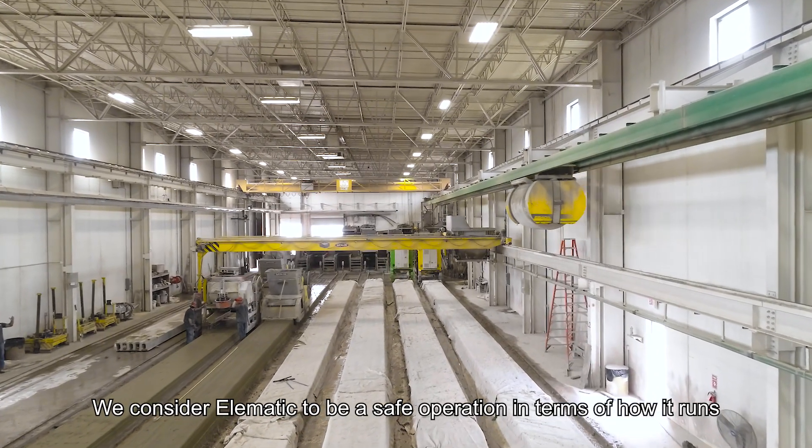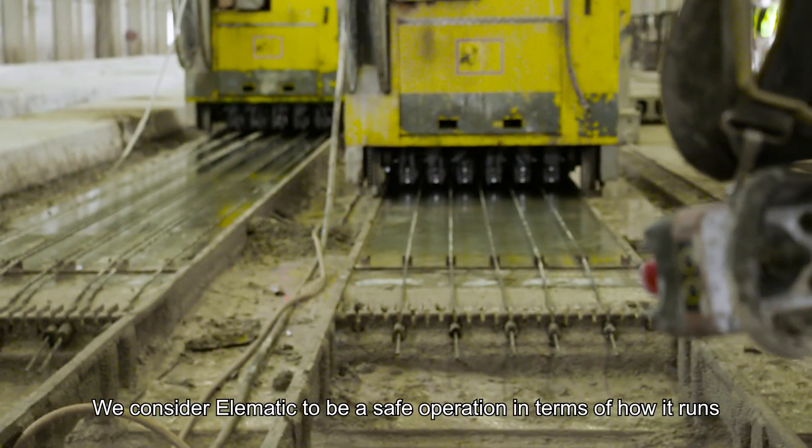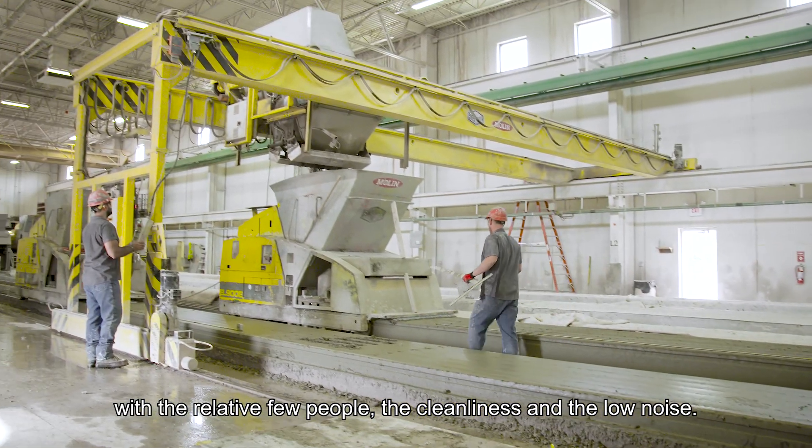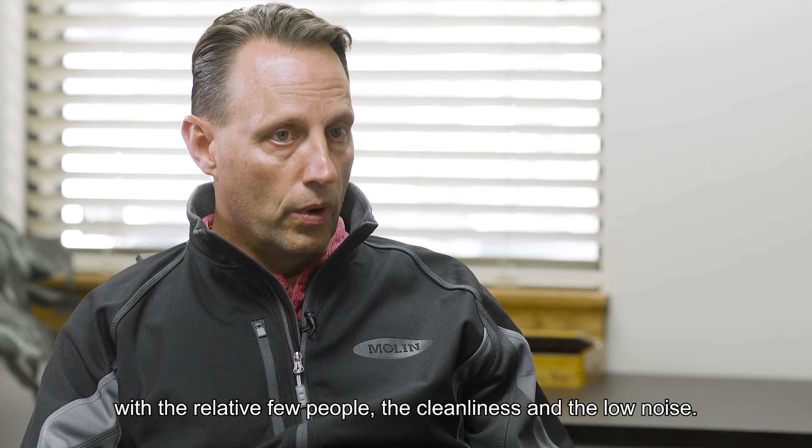We consider Elematic to be a safe operation in terms of how it runs — with the relatively few people, the cleanliness, and the low noise.